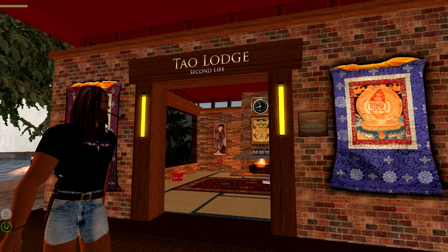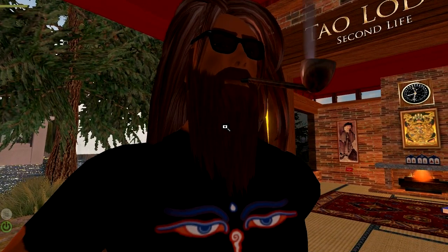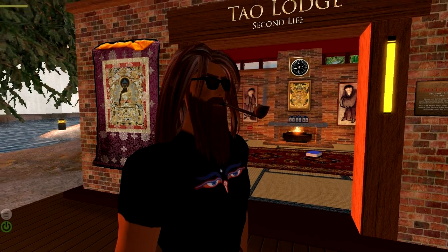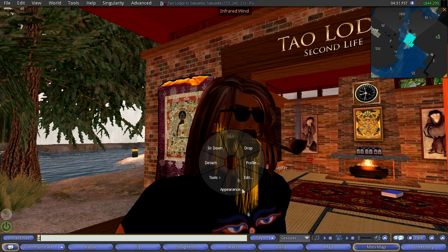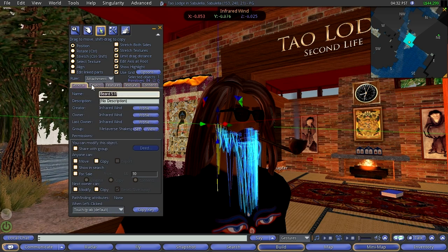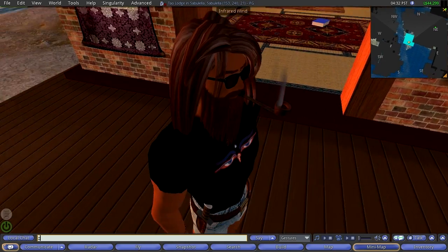That's kind of my look. I made the beard, which took me ages — it's made of a lot of prims. Back then things were much more primitive; now they're more complex and easier to do. You can see it's 84 objects — 84 objects go into making that beard. It's a lot simpler to do now, but that's what I did.